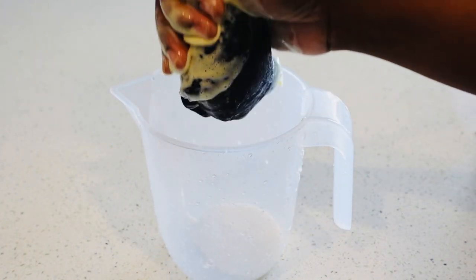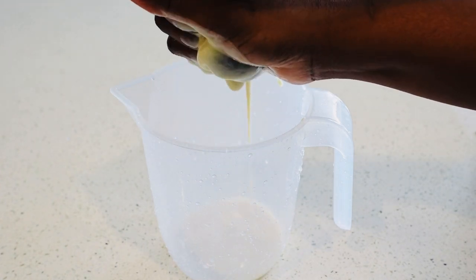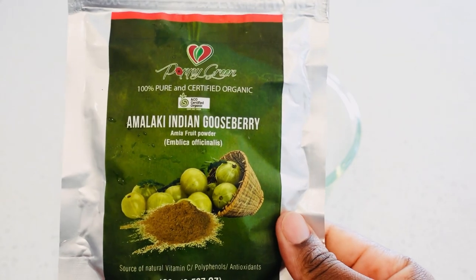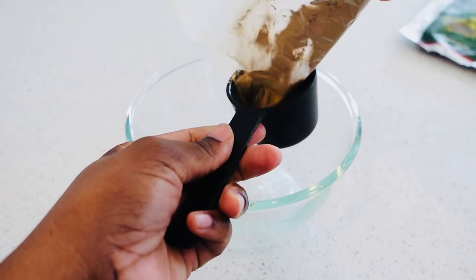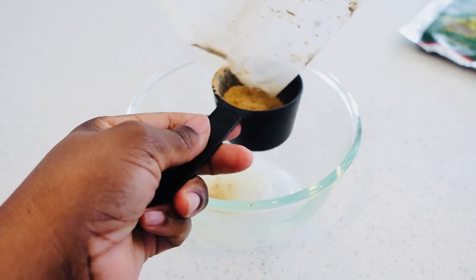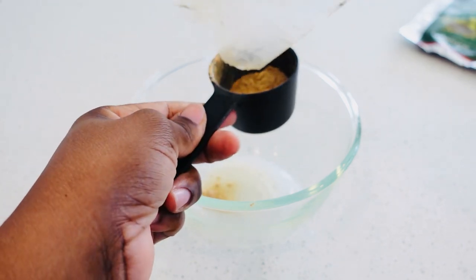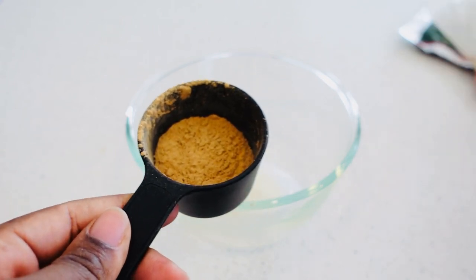Now let's talk about the fenugreek seeds benefits for hair — fenugreek seeds prevent hair loss. This is my amla powder. I'm going to put the remaining amount that was in the package — it's about one third of a cup — and we're going to use that amla powder.